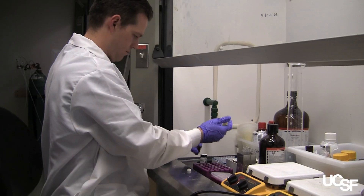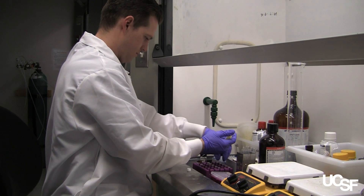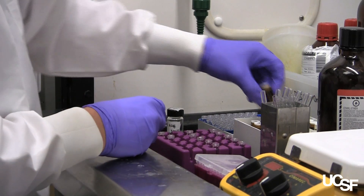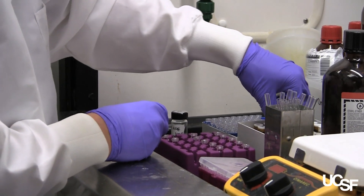We've shown that we can get these devices to stick where we want, that they're non-toxic, and that they actually enhance the ability of these drugs to cross the intestine. Now we're starting to go into animal models that have a disease condition.